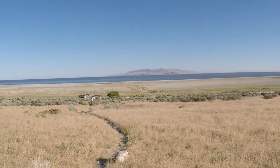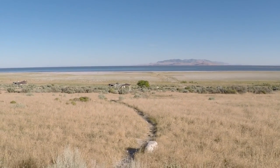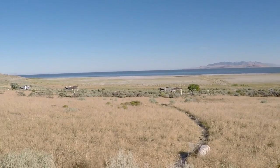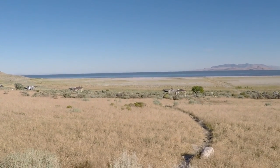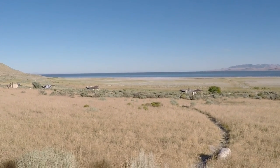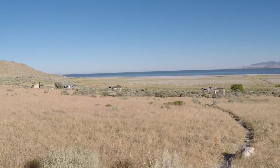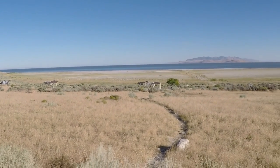For those of you who don't know, the Great Salt Lake is the largest natural lake west of the Mississippi River. The lake is a remnant of prehistoric Lake Bonneville, which covered more than 20,000 square miles during the last ice age.